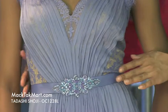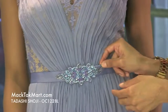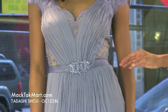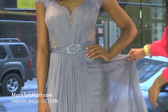Within the midsection of the dress there is a gorgeous integrated belt with a jeweled center. It gives this dress a gorgeous, sparkly, princess-like appearance. The silk chiffon is very light, very flowy, and very iridescent.